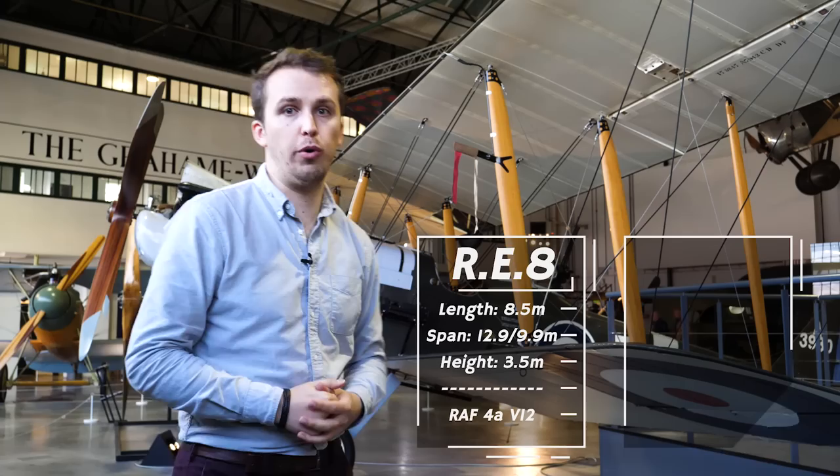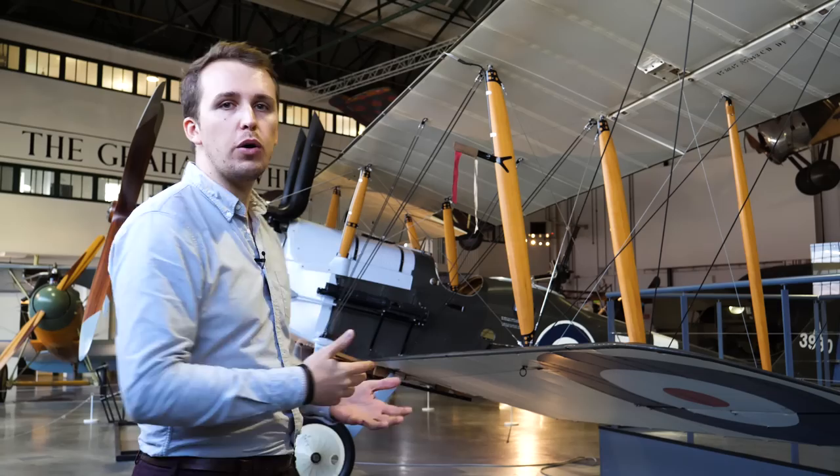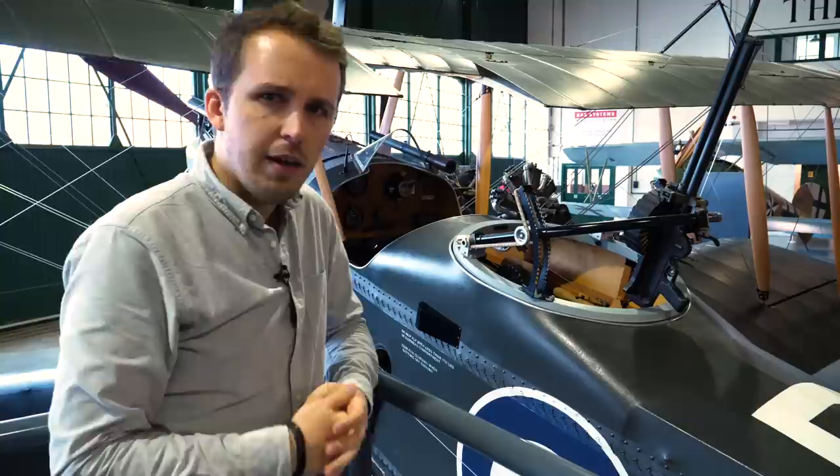The RE-8 has a length of 8.5 meters, an upper span of 12.9 meters and a lower span of 9.9 meters, and stands at 3.5 meters of height. The 140 to 150 horsepower RAF 4A air-cooled V-12 engine gave it a maximum speed of 98 miles an hour and an endurance of around 4 hours of flight time. Standard armament consisted of one single .303 machine gun synchronized with the CC fire control interrupter, and a single or twin .303 Lewis gun for the observer, with a maximum payload of 260 pounds.